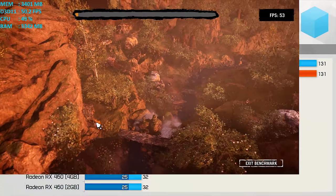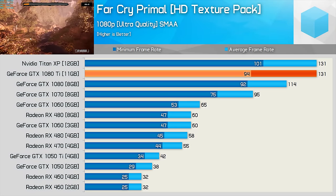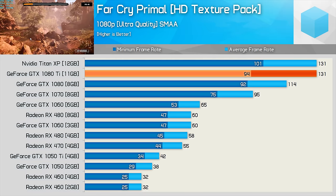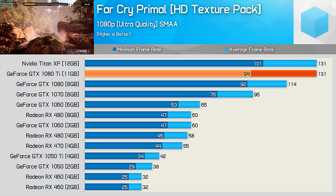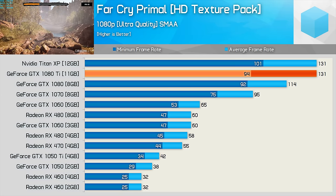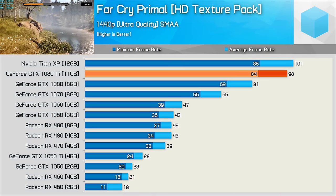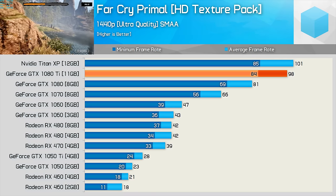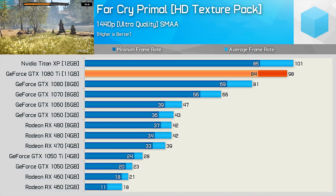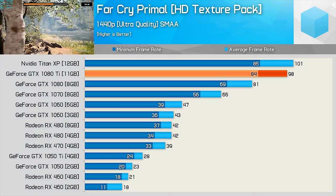Testing with Far Cry Primal at 1080p, we run into a rather heavy CPU bottleneck — or let's call it a CPU speed limit — to confuse the fanboys. At 1440p, the 1080 Ti again roughly matches the Titan XP, making it 21% faster than the standard GTX 1080. Not bad results given frame rates stayed above 80fps at all times.